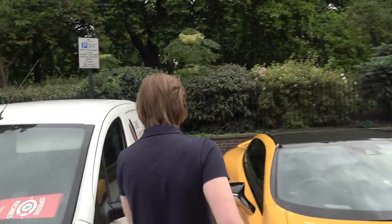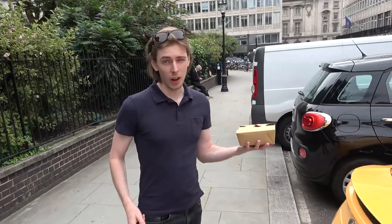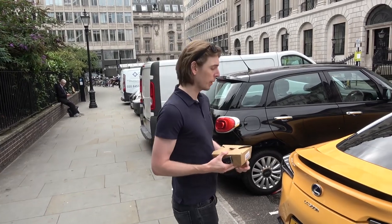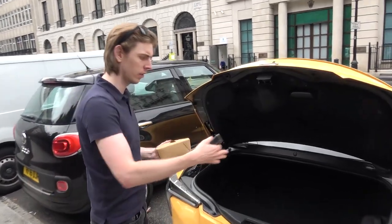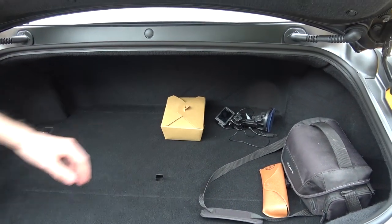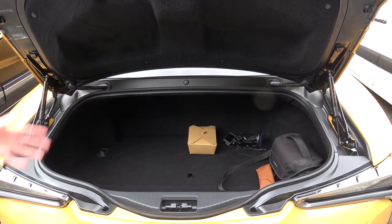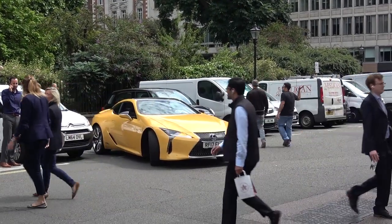We've made it back to the car, treat in hand. This actually makes a good test to see the boot space. In the hybrid, there's 172 litres of boot space — not a huge amount. It's actually down 20 litres on the V8 because of the hybrid drive system. We've just got some generic camera equipment in here. You could probably fit some small bags in there, or even a small family shop. So really, it's a fairly usable car.